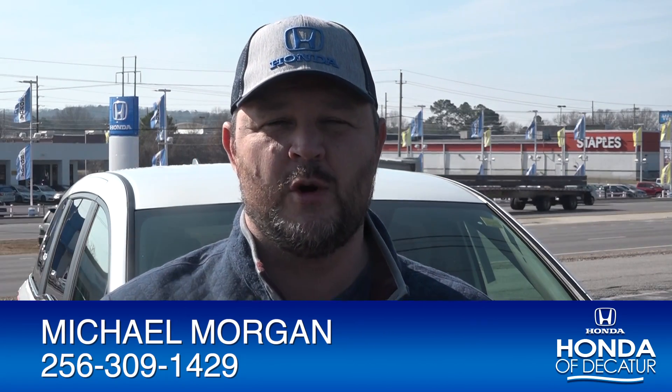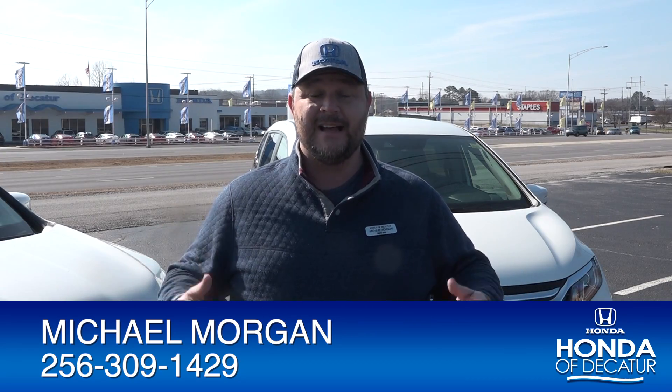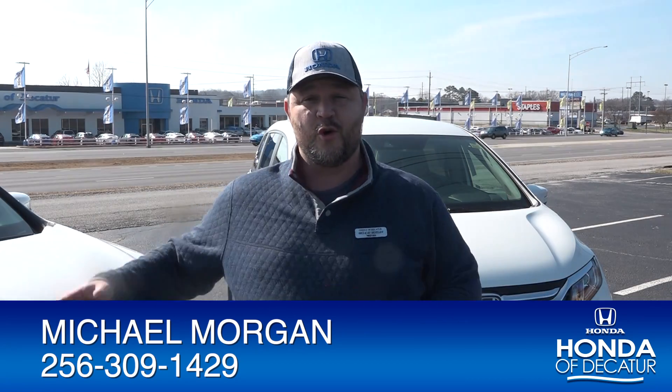Hello, my name is Michael Morgan here at Honda Decatur on 735 Beltline Road, and today I'm going to answer the question: which should I buy, the Honda Odyssey or the Honda Pilot?